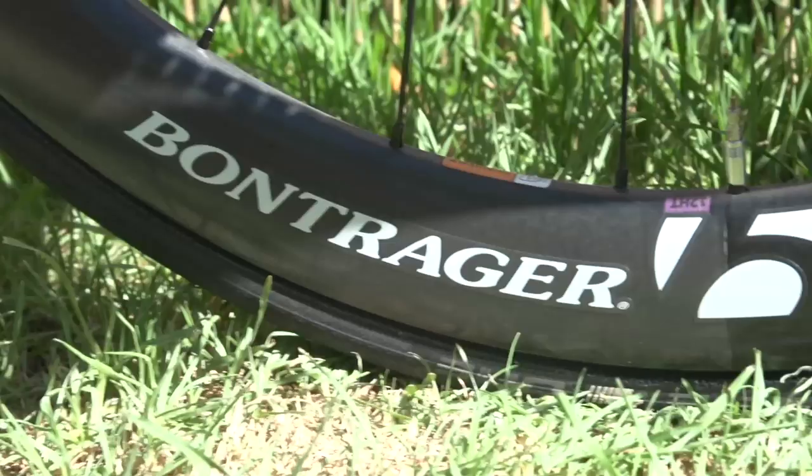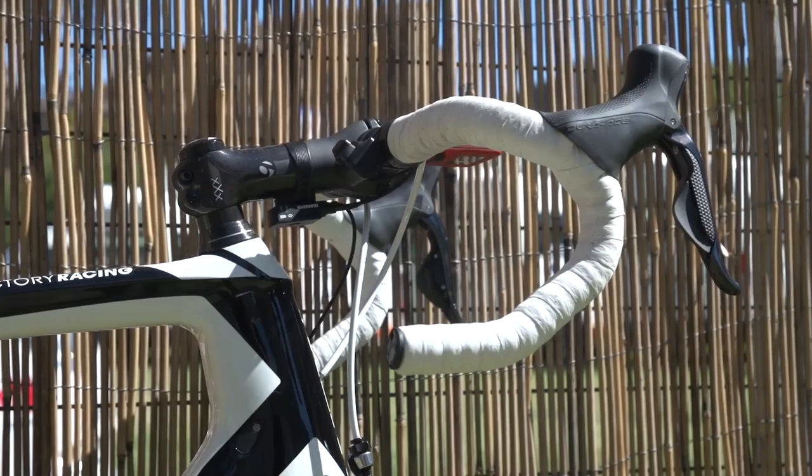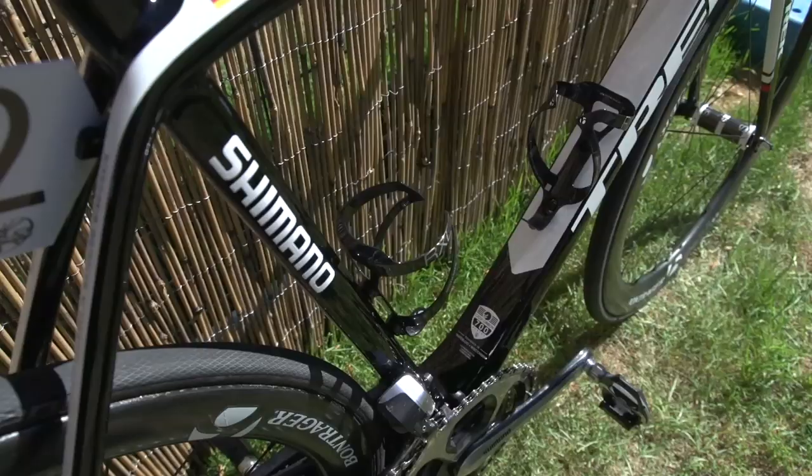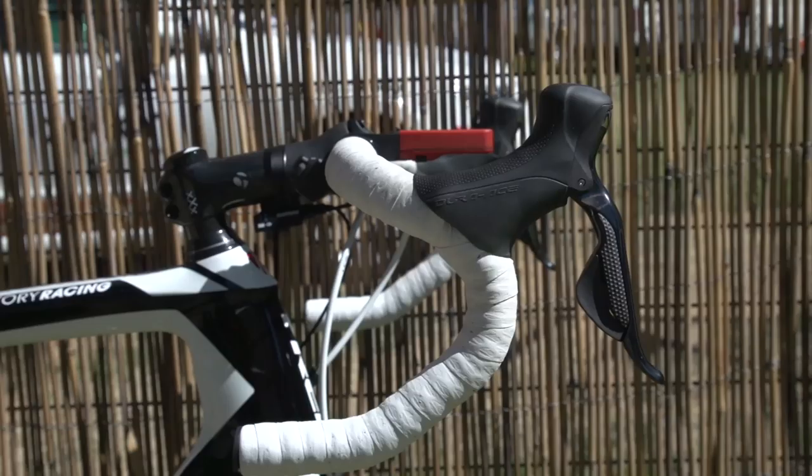Bontrager is a company that was bought by Trek many years ago, so it's no surprise to see plenty of their products on display. The wheels are the Aeolus 5 models, and they also supply the bottle cages, saddle, plus the bars and stem.